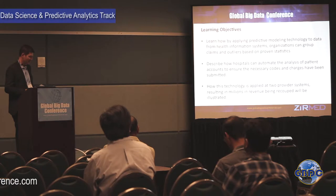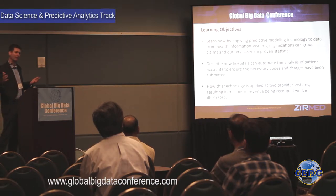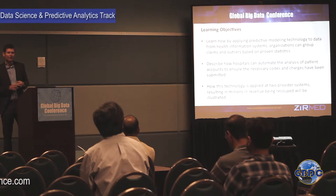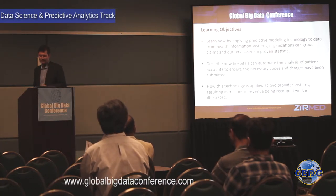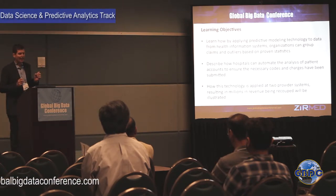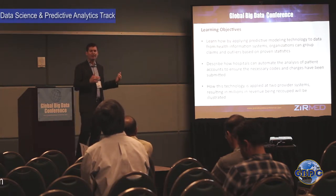I want to go over how providers can use their own data that they collect as part of their normal operations. Typically, a lot of the data I'll talk about is collected by healthcare providers for the purpose of producing a claim to send to a payer to get reimbursed. I'll also talk about anomalies in our analytics that typically relate to charges that don't get put on a claim.